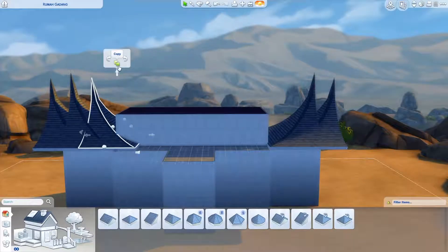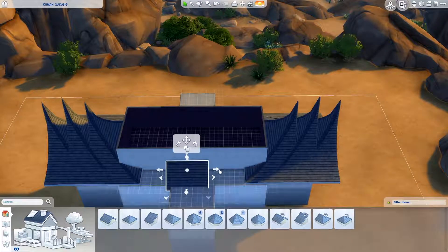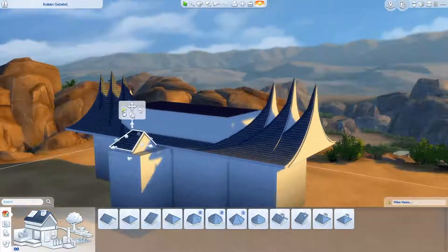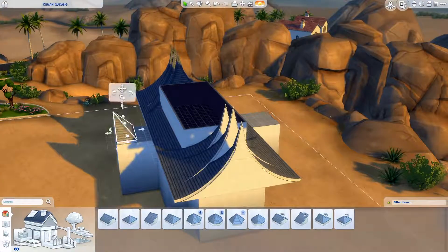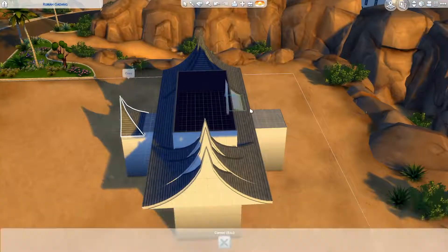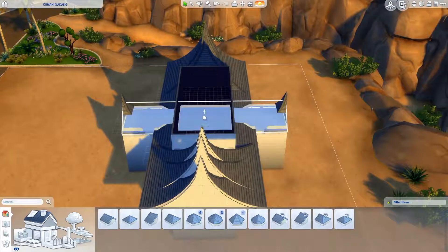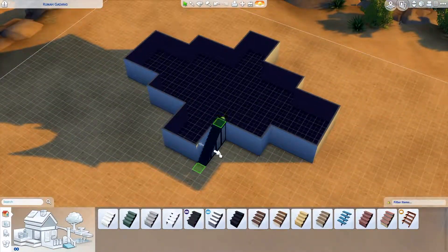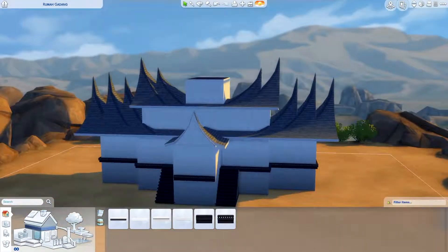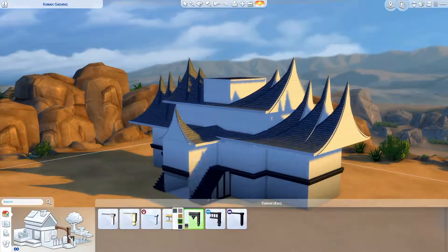Rumah Gadang is famous for its spired roofs. The roofs themselves, I believe, were inspired by buffalo's horn shapes, but spirally constructed. Specifically, I was inspired by the real royal palace called Istano Basa Pagaruyuang in West Sumatera. Rumah Gadang construction used to be used as a communal house, family gathering hall, or also for cultural and ceremonial activities.